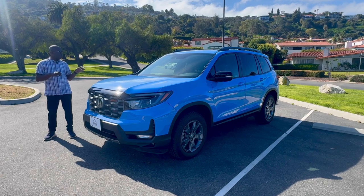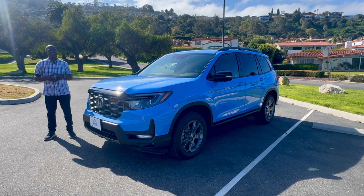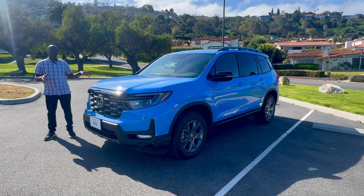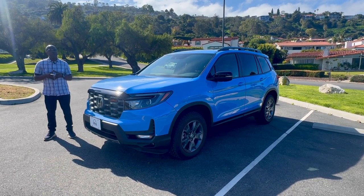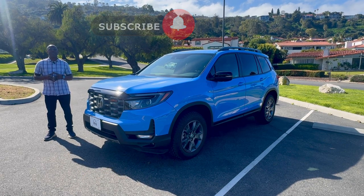That's a wrap. What did you think of the 2024 Honda Passport Trail Sport? Is it rugged enough for you? Does it meet your off-road and daily driving needs? Let us know in the comments below. Let us know if you want to see other Passport trims on this channel — we're happy to bring it to you. If you're new to the channel, please be sure to like, watch, and subscribe to come back for more. We'll see you at the next episode.